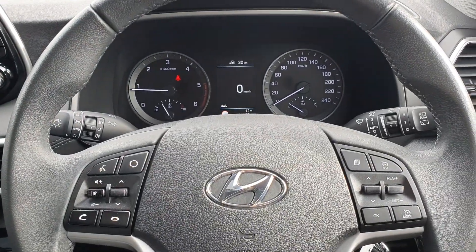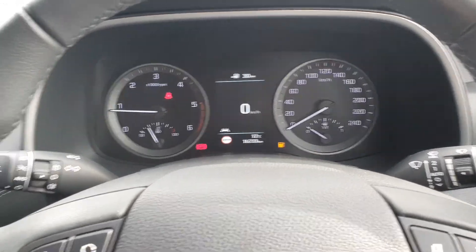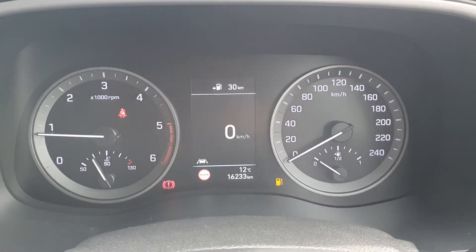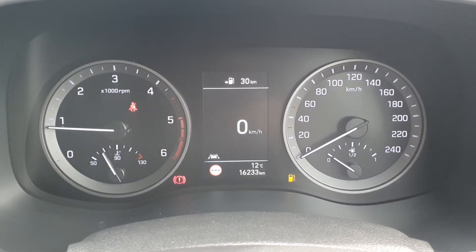Your multi-function steering wheel with Bluetooth connectivity, plus auto headlights and auto wipers. This Jeep has covered 16,233 kilometres.